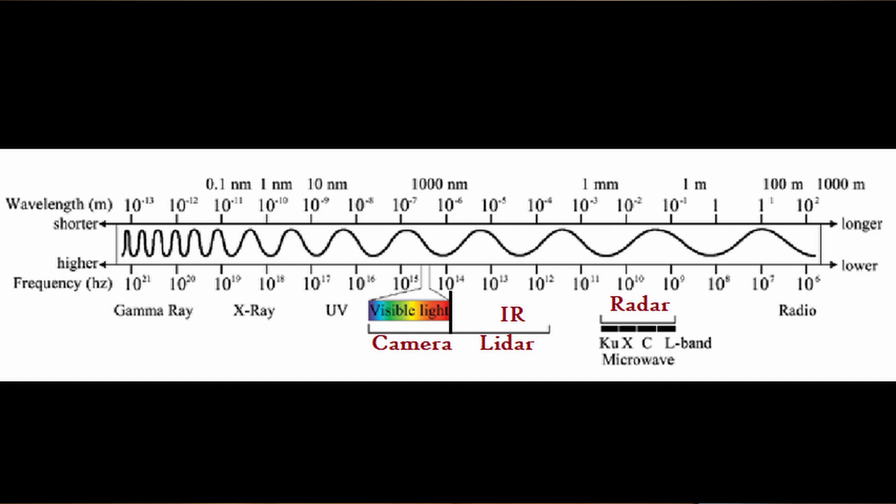So we're going to be talking about six different sensors: LiDAR, Radar, Camera, IR, Ultrasonics, and IMU. For the short version, Camera, Radar, LiDAR, and IR are all sensors that detect different wavelengths on the electromagnetic spectrum.